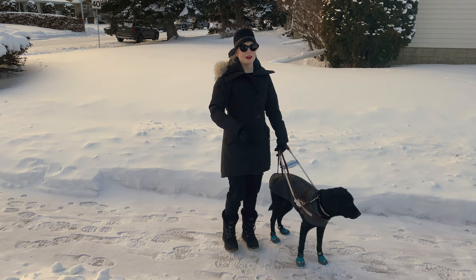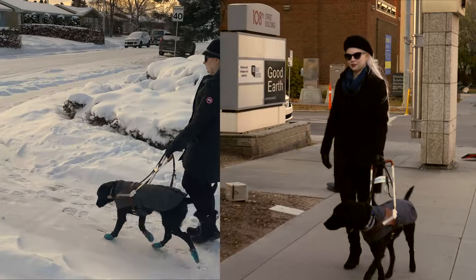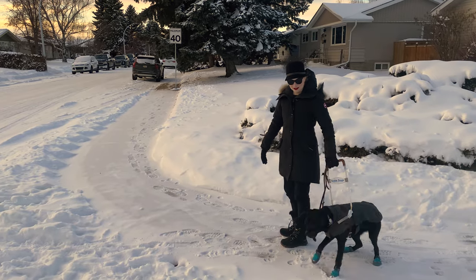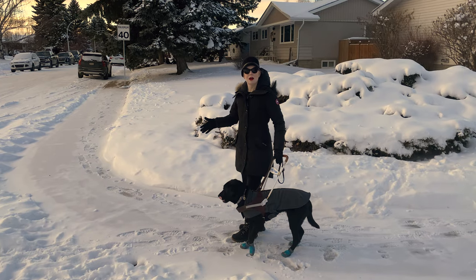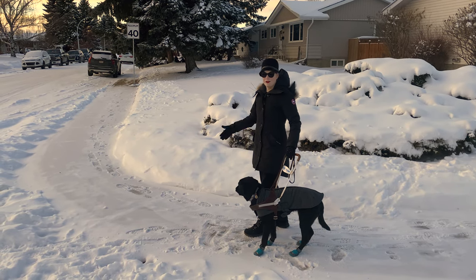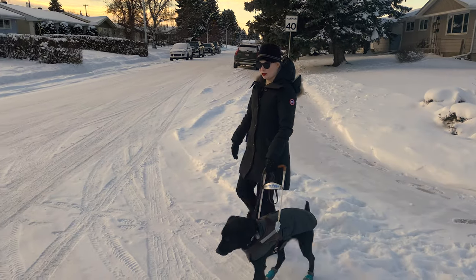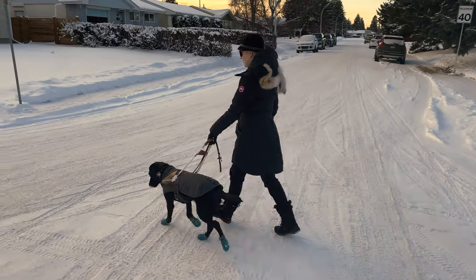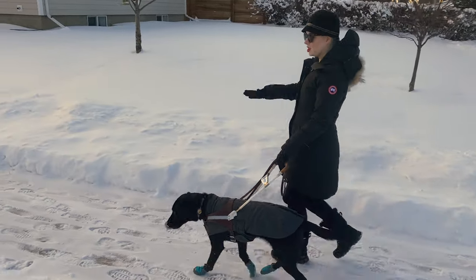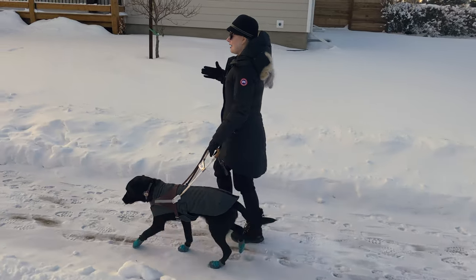She has stopped, and I have to assume I'm at a down curb, but I don't know that for a fact because I have lost all of my tactile cues that I'd normally feel for with my foot to know if I was at a down curb. Her pull is completely different in winter — she's a lot more jerky because she's having to make a lot more split-second decisions about what's going to keep me safe and how we can best navigate as a team.